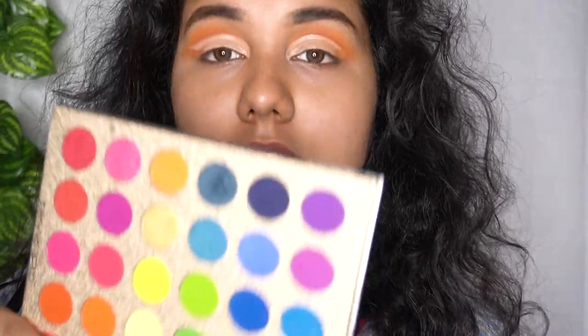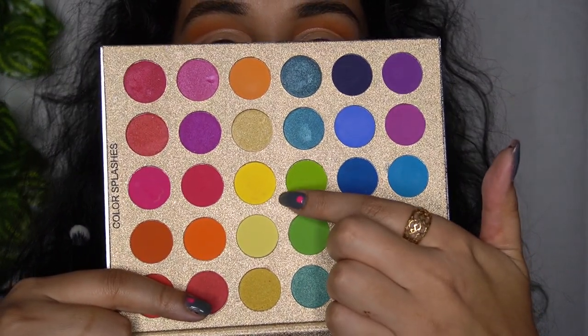Now I'm going to use the star of the show — this yellow color right here. It's a beautiful, super bright yellow and I'm just going to apply it all over my cut crease.